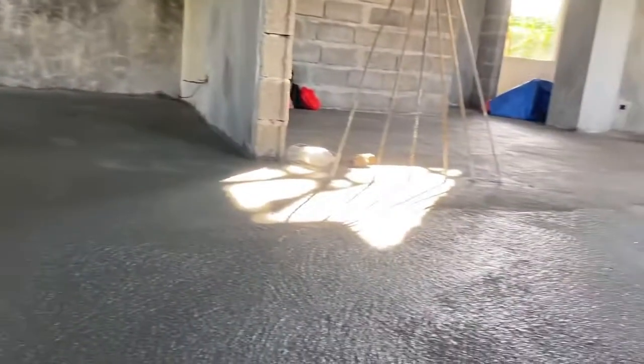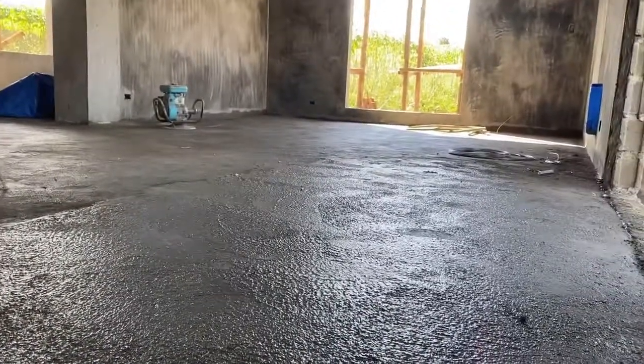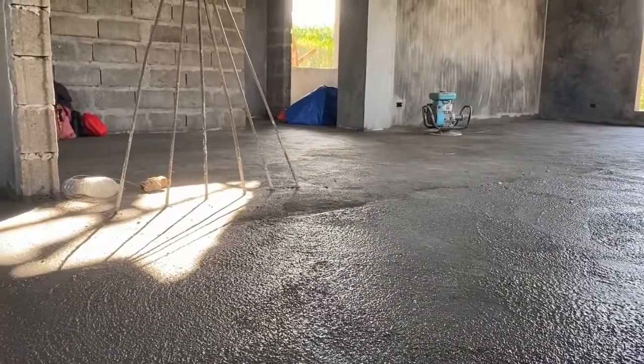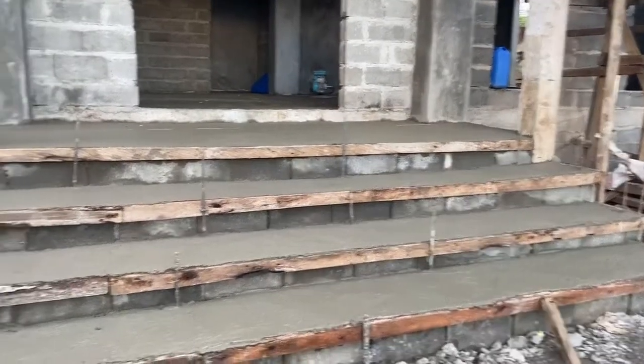Everyone's wondering why we're seeing the kitchen again — because my wife wants to show you the kitchen now that it's all done today. Today was dry so we were able to walk through, though I didn't walk into the kitchen itself.